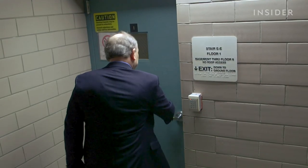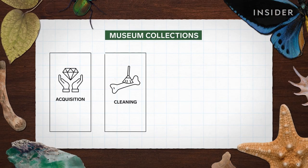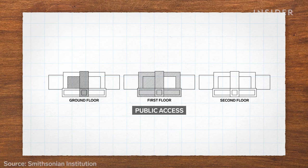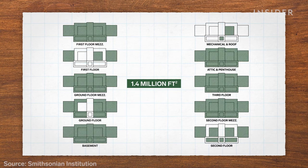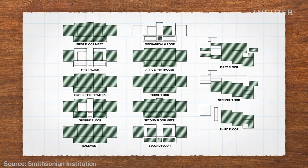We went inside the secret collections in Washington, D.C. to see how they acquire, clean, maintain, and protect millions of specimens. The hidden collections make up more than 1.4 million square feet, spread across the museum and the off-site support center.